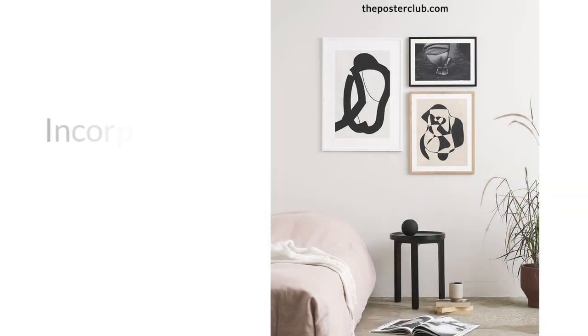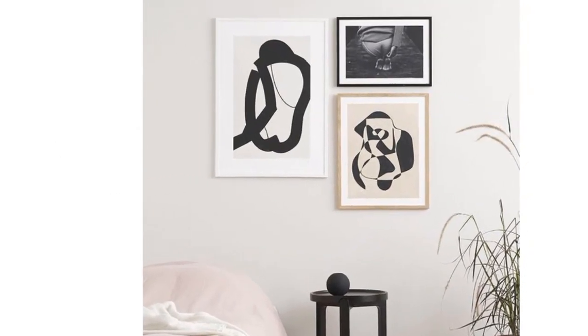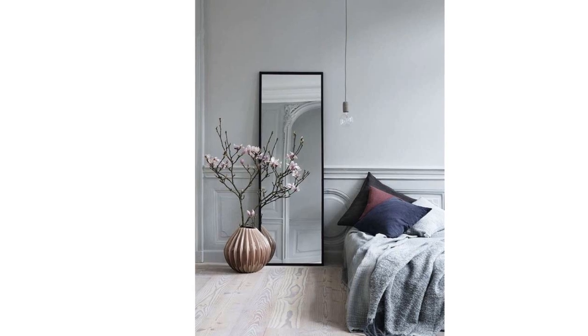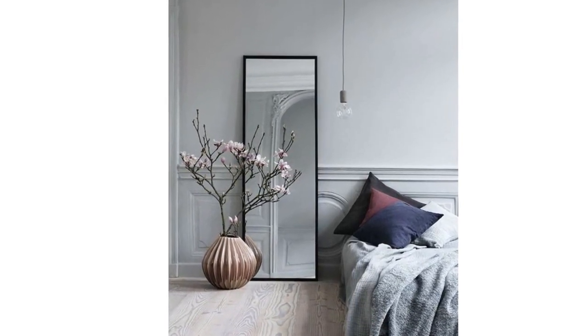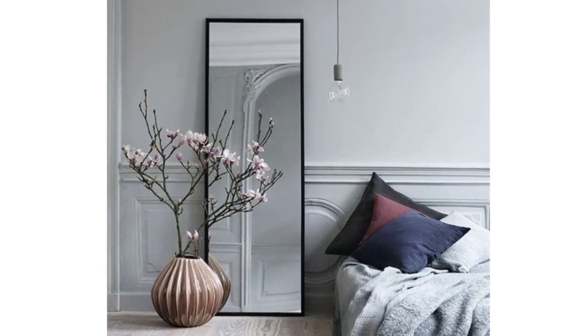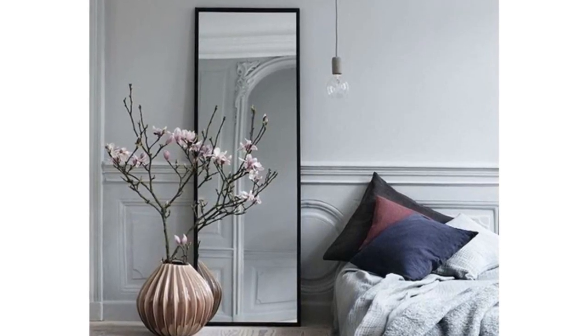And last but not least, incorporating artwork and mirrors. Artwork can serve as a focal point or add a pop of color to a space, while mirrors can make a room appear larger and reflect light to brighten up a dark space. In my other videos, I discuss the importance of choosing the right size and placement for your artwork and mirrors. By incorporating these design elements, you can create a space that feels unique and personalized. Be sure to check out my other videos for more tips and inspiration on how to elevate your home decor. That is it for this video — I hope with these tips you can achieve your dream bedroom.